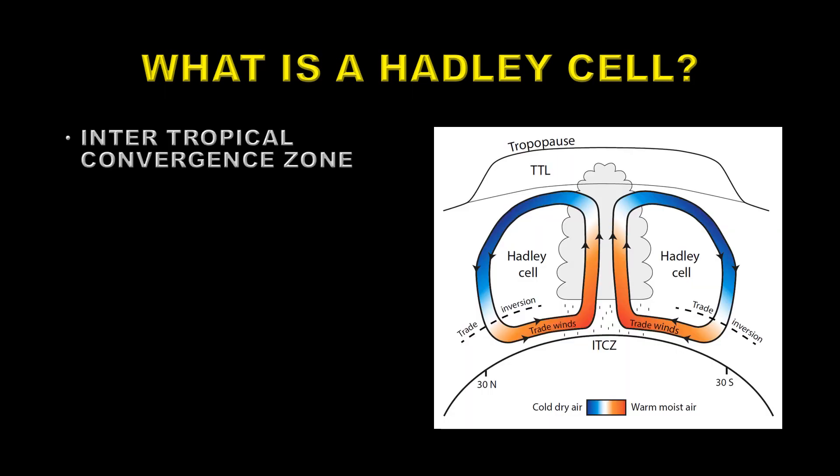And it seems to be something to do with something called a Hadley cell. What on earth is a Hadley cell? Well, let me try to explain it. A Hadley cell is effectively a convection cell, sometimes referred to as the Intertropical Convergence Zone — the ITCZ.